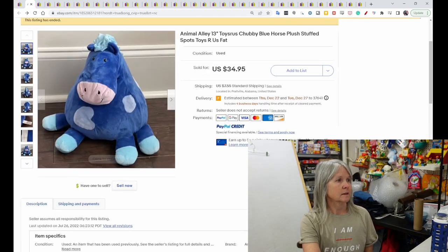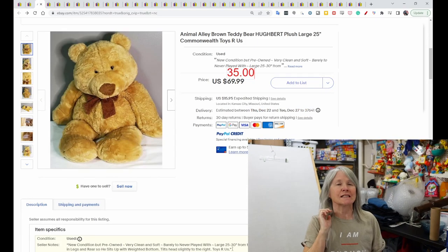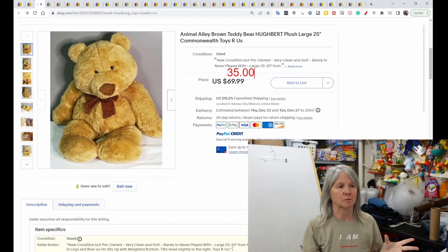Second is a chubby blue horse, 13 inches — I think it's adorable — sold for $34.95. You're going to notice with a lot of these, like the Kelly Toy one I shared before, many of them are oversized plush.